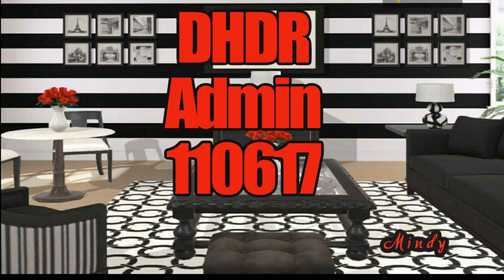Hey you guys, it's Michelle with Design Home Daily Review and I'm here to give the admin picks this evening. So let's get started.